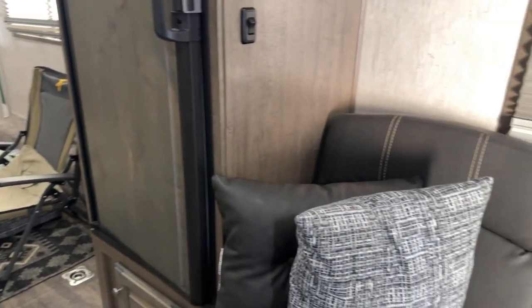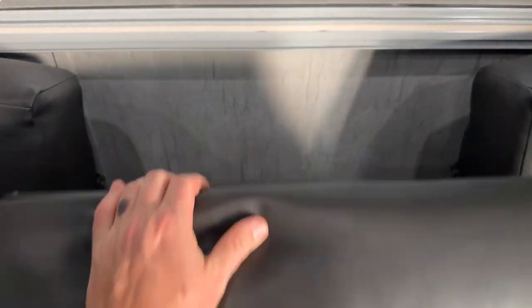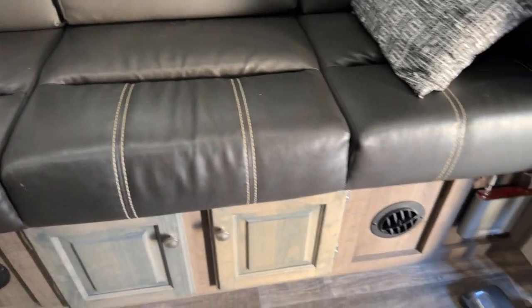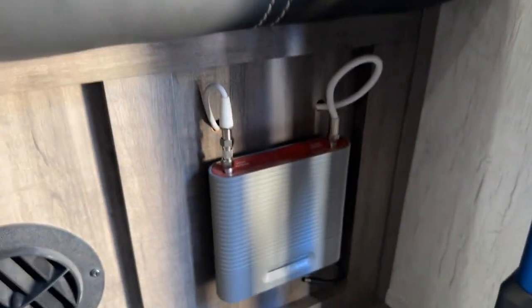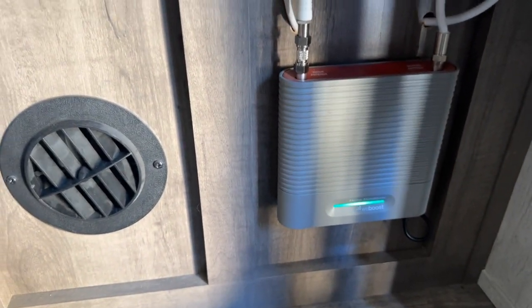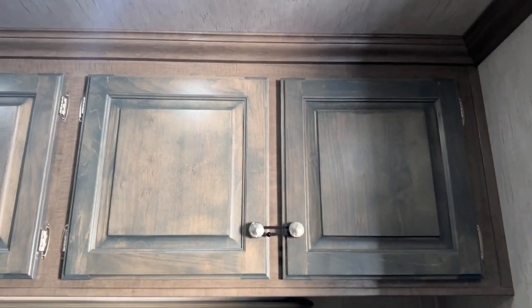Coming around to the opposite side of the kitchen, this is where your jackknife sofa is — it also pulls out into a bed and has an armrest. I'm not going to pull it out but it's simple. Underneath this is where your fresh water tank is, your water pump, and your furnace on the right side. Right there is also your cell phone signal booster — it's wired into 12 volt. You just come under here and plug it in. As you can see, it works perfect. The antenna for it is on the back wall and it picks up through most of the coach.